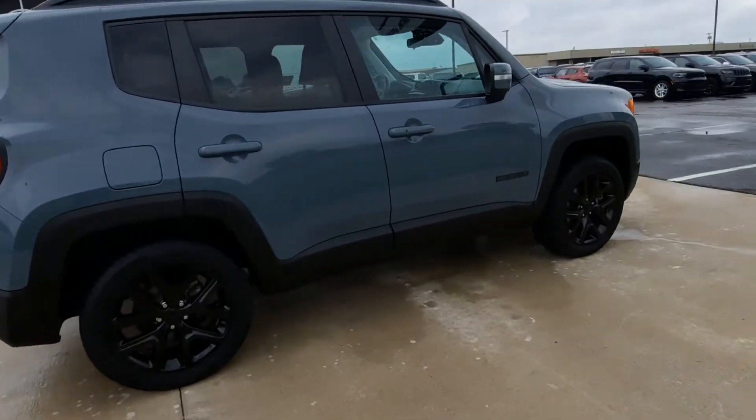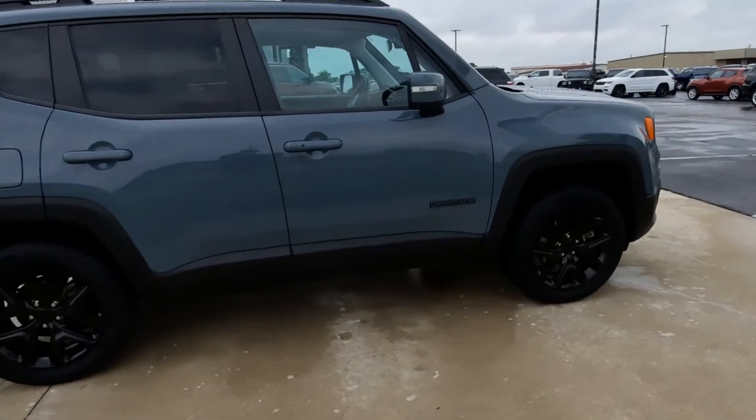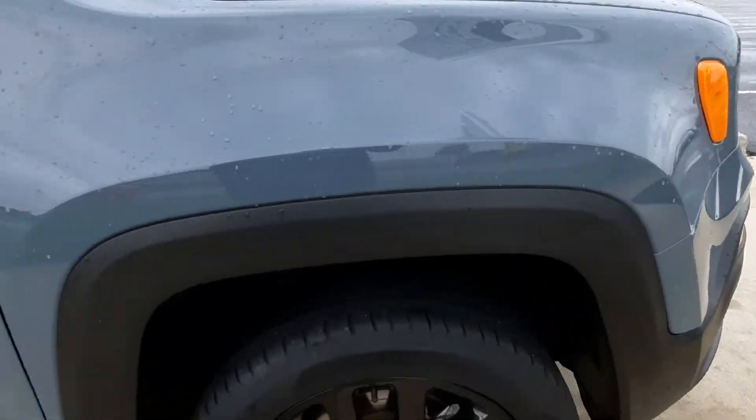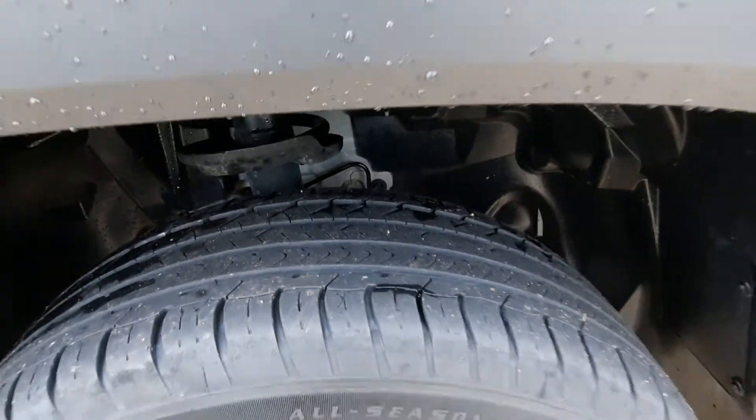The outside is in great shape. The tires look pretty good — there's an example.